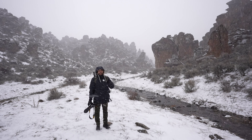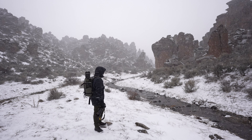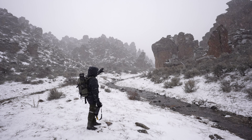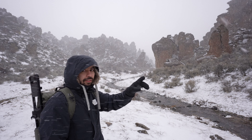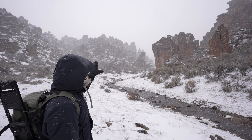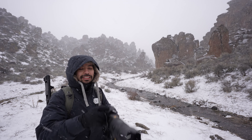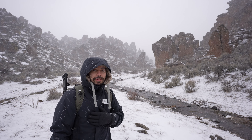Amigos, está nevando súper fuerte, a full. Desde acá quiero compartirles una composición que me llama mucho la atención con el 70-200. Esa roca allá al fondo — esas formaciones rocosas con toda la neblina y la nieve lo hacen verse súper interesante para el teleobjetivo. Como hemos podido ver a través del video, hemos hecho tomas con tele y tomas con gran angular, y aquí hay otra toma más con teleobjetivo. Muy, muy interesante.